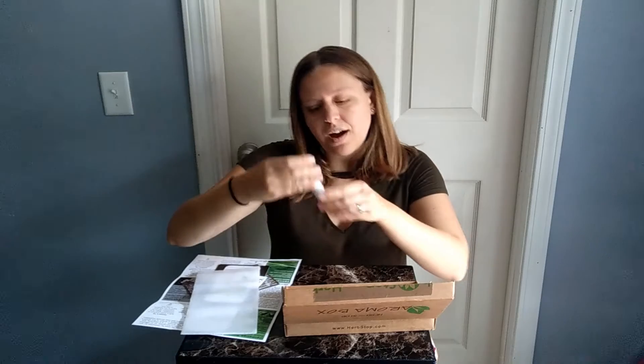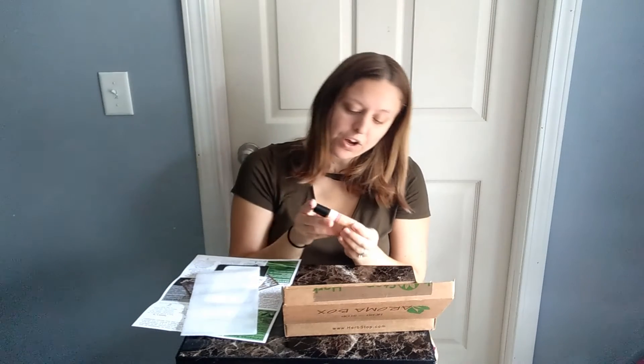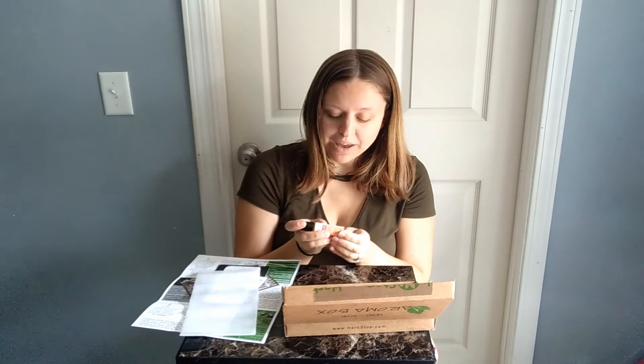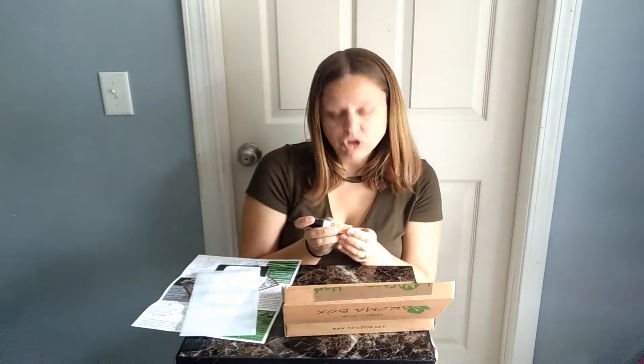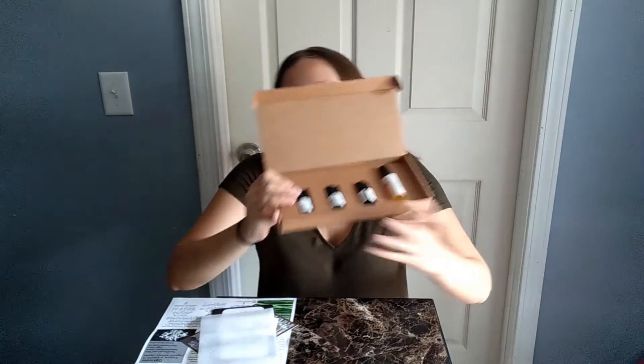The first thing we got is a roll-on. It is an Autumn Breeze. It says the Herb Stop has created an oil blend to help you transition from summer to autumn, containing essential oils of cedarwood, tangerine, and bay laurel oil in a base of organic jojoba oil. Use a dab or small amount of the oil on pulse points, or simply inhale as needed. You can definitely smell the cedarwood in the Autumn Breeze.